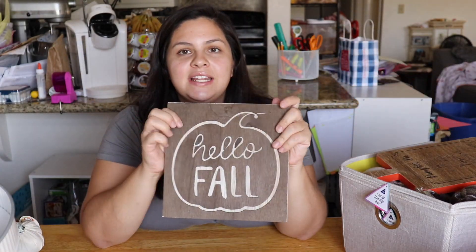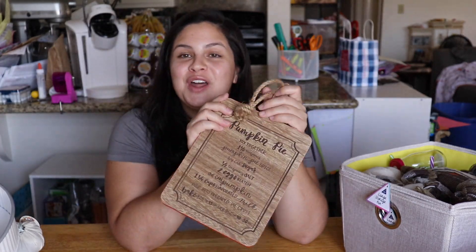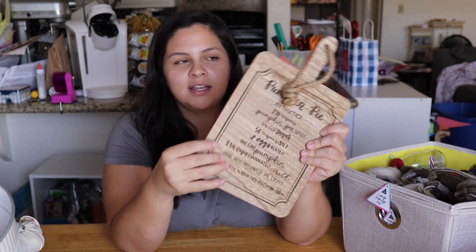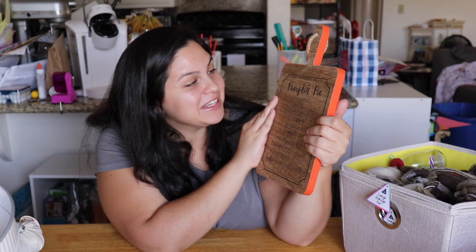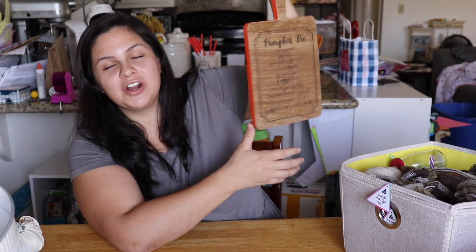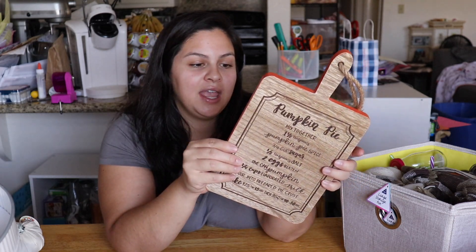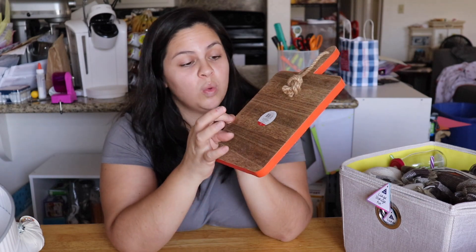Next is another sign that says 'hello fall.' I love the wood and it's kind of chiseled out of the wood. This was only three dollars. I also got this wooden block-shaped piece — it has a little hanging string — and it's a pumpkin pie recipe, telling you everything on how to make a pumpkin pie. I thought this would be perfect hanging right where my kitchen starts. It just screams fall, because anything pumpkin screams fall. It was only three dollars and it's heavy and sturdy.